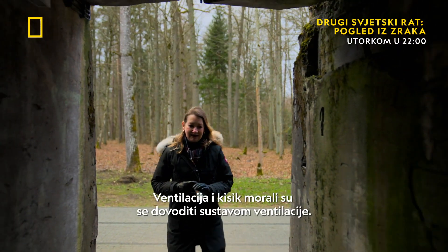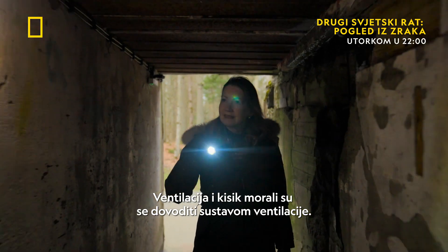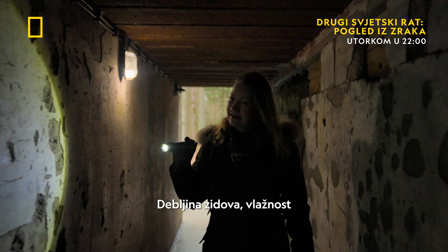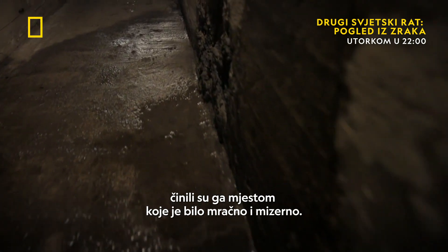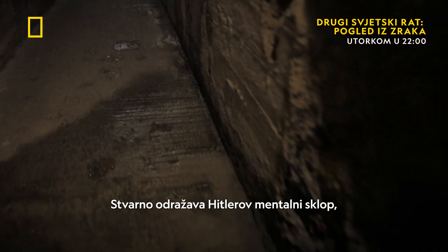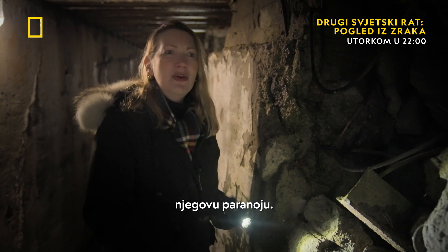No windows. The ventilation and the oxygen had to be brought in by a whole ventilation system. The thickness of the walls, the dankness of it, made it just such a grim and miserable place to be. It really is reflective of Hitler's mentality, of his paranoia.